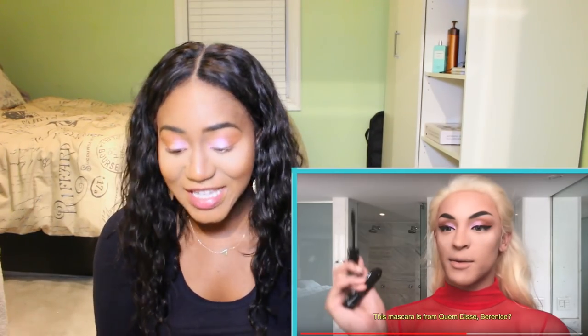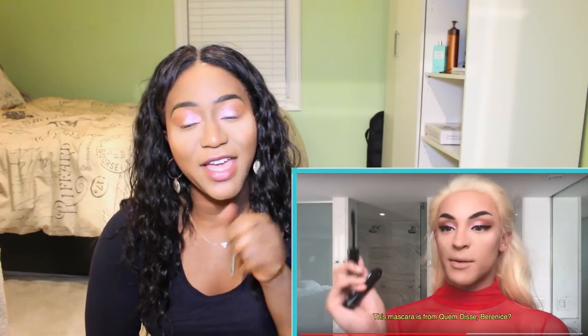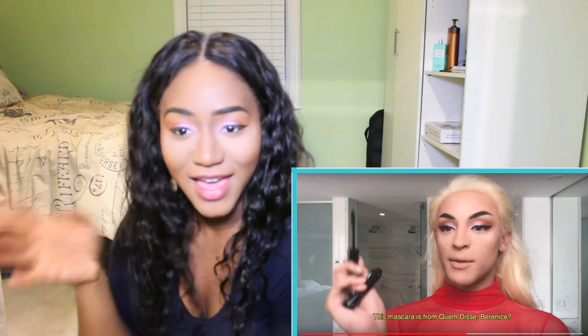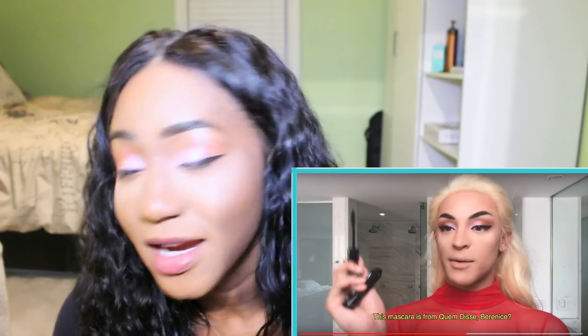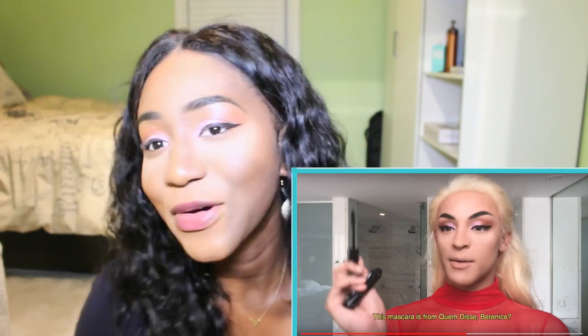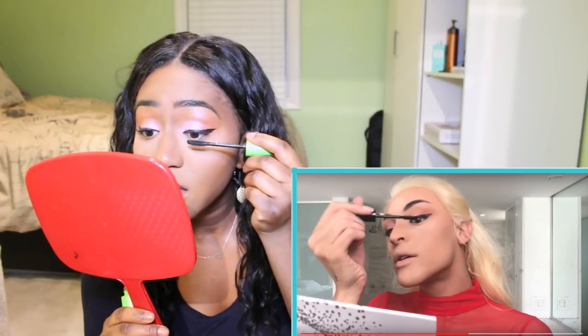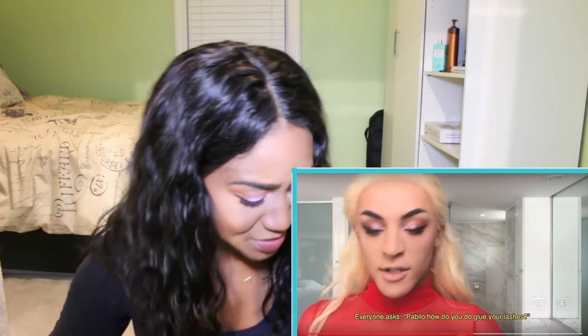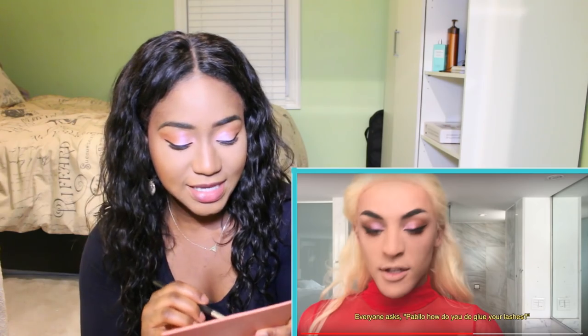She did her eyeliner. Let me go do my eyeliner and I'll be right back because this takes precision. Give me a minute. I'm back with my eye wing liner complete. And now she is using mascara. My mascara that I use is Cover Girl Clump Crusher.